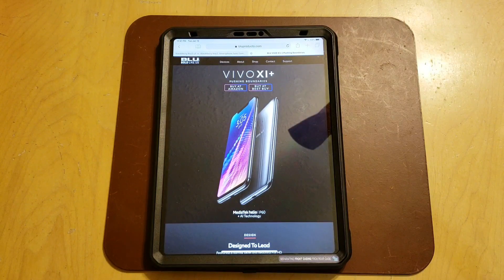Hey everybody, welcome back to TechOdyssey. Today I'm here with a really cool update for the BLU Vivo 11 Plus. I mentioned this originally when I did my launch review and my unboxing video, where they were talking about future software updates and support for the BLU Vivo flagship 11 Plus.